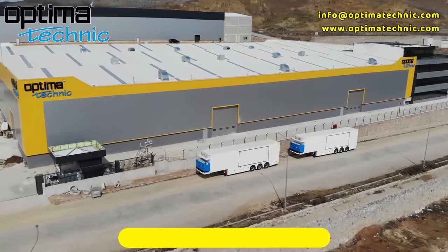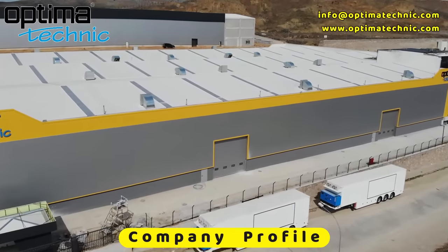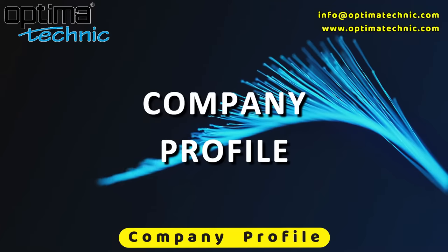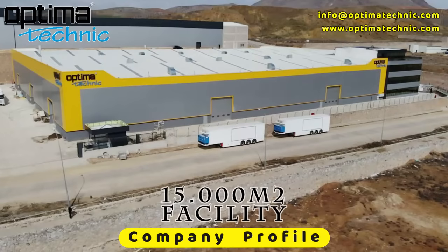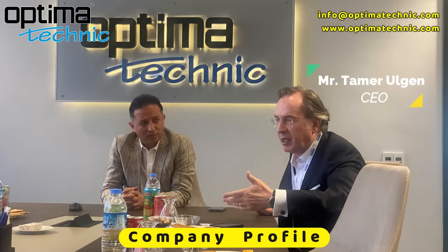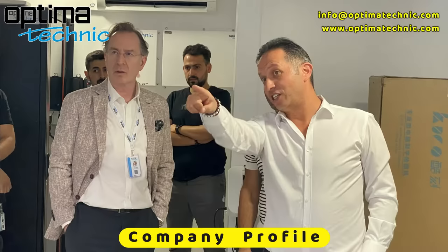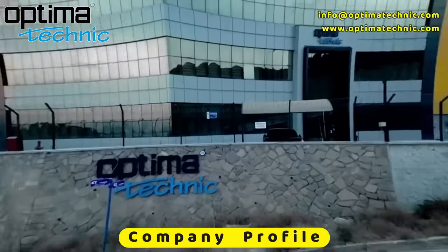Optima Technic Company Profile. Our company is based in Ankara, Turkey, with 15,000 square meters. Optima Technic is an experienced engineering company, established to supply better and more economical mobile solutions.